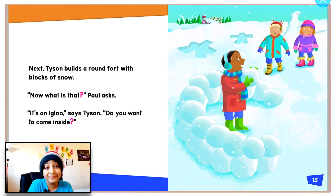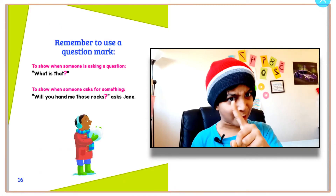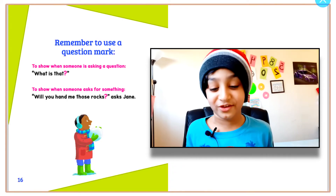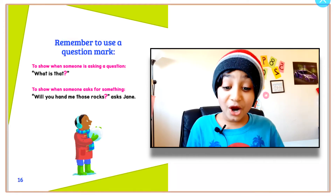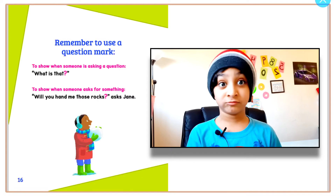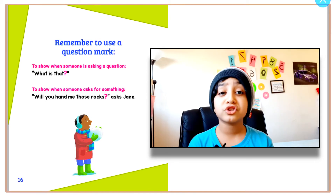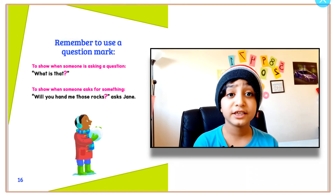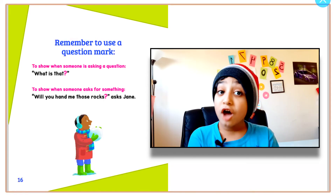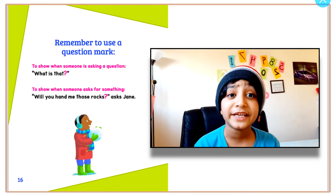'Do you want to come inside?' Remember to use a question mark to show when someone is asking a question. 'What is that?' To show when someone asks for something: 'Will you hand me the rocks?' asks Jane. So whenever we're asking a question to someone, don't forget to end it with a question mark. Otherwise, it's not a question, and people will not know if they have to give an answer.